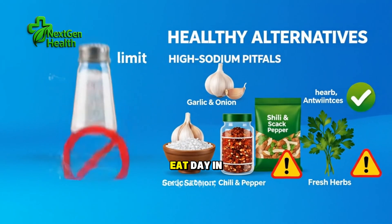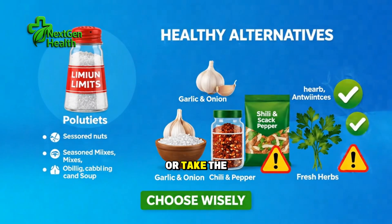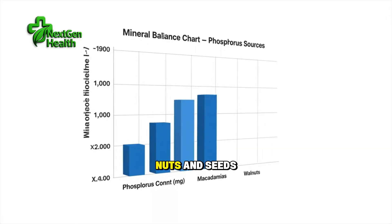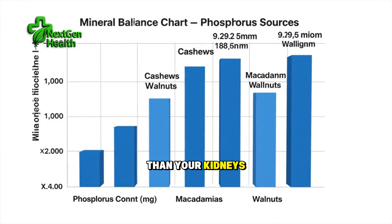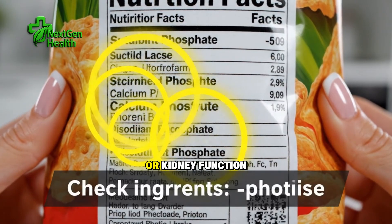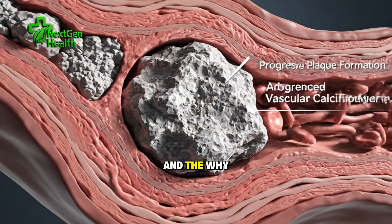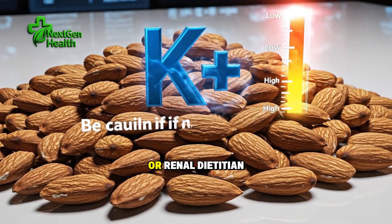But your choices, especially what you eat day in and day out, can either add stress to an already burdened filter or take the pressure off so your kidneys can work more gently. Today we'll walk through a practical approach centered on one very specific food group: nuts and seeds. You'll learn which ones commonly push electrolytes and minerals higher than your kidneys can comfortably handle, and which ones can fit more safely when creatinine is up or kidney function is trending down. We'll cover portion sizes, preparation tips, timing, and the why behind each recommendation, so you can personalize this guidance with your clinician or renal dietitian.